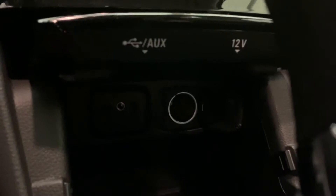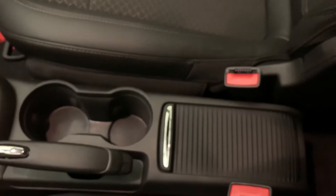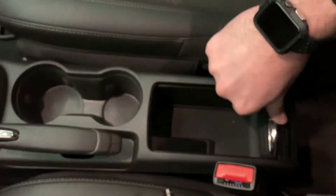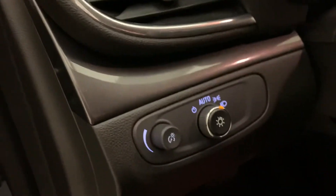Shifter knob right in the center. And down under here, we've got all of our plug-ins for your phone to stay connected — your USB and even your AUX port to play any kind of music. Give you a look at the center console for your storage in here — nice little cubby. Automatic headlights too, which is always nice to not have to worry about.